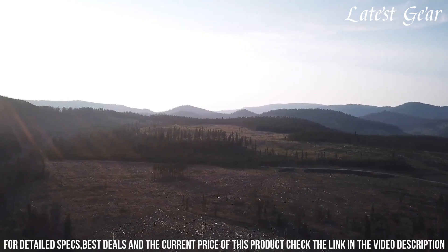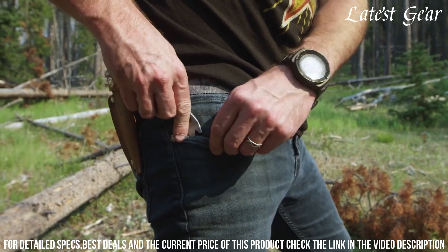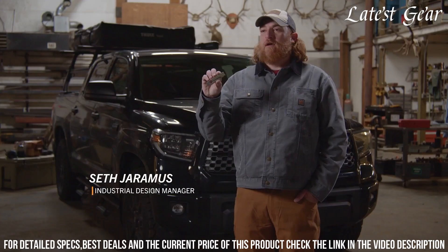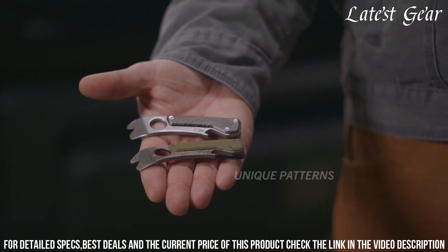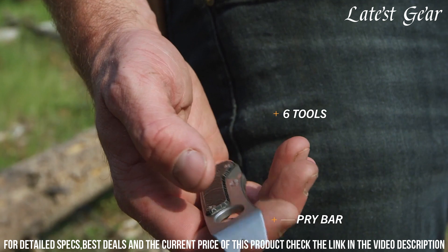Whether tackling DIY projects, camping adventures, or emergency situations, the Gerber Chonk Pry Bar guarantees a dependable and versatile tool. Embrace the perfect blend of strength and practicality with this essential gear that enhances your toolkit, providing a powerful and resilient pry bar for all your demanding tasks.